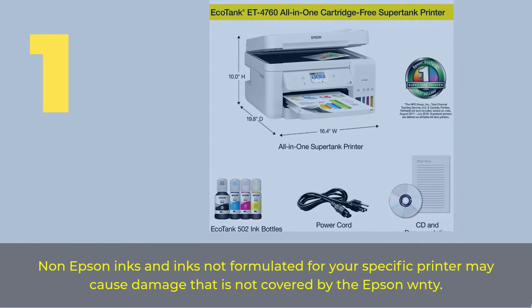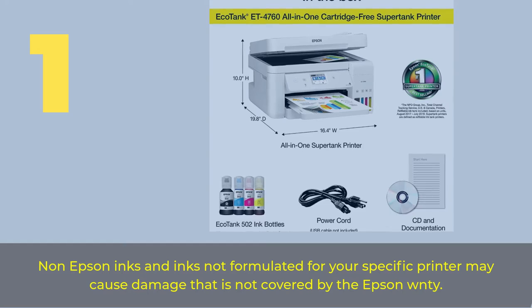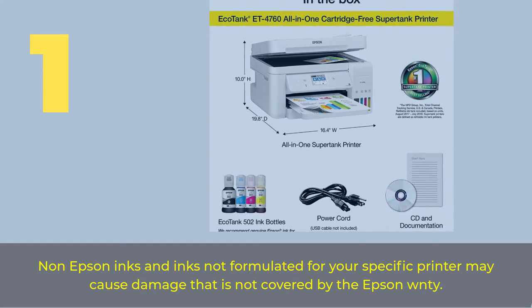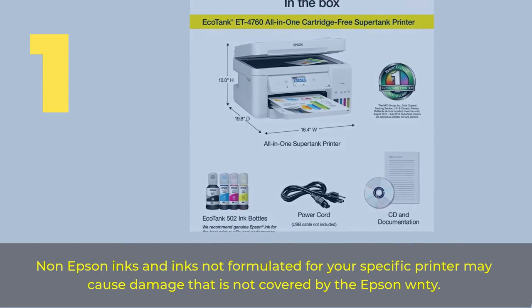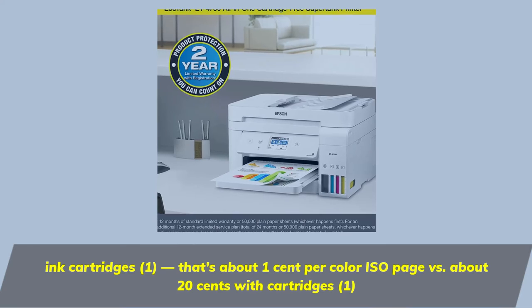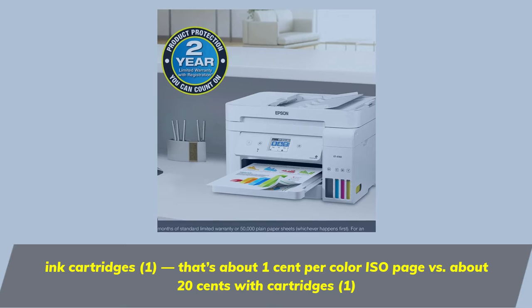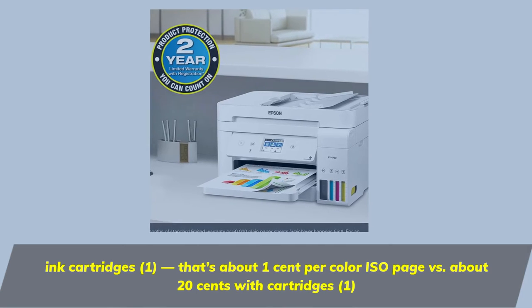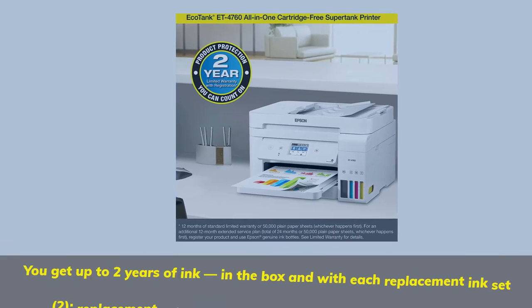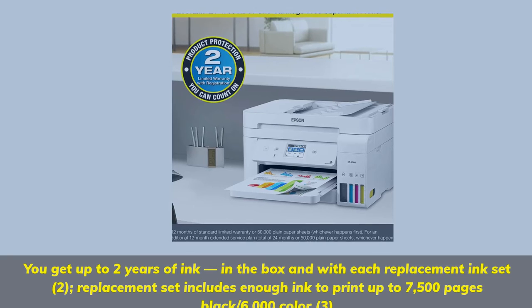Number one: non-Epson inks and inks not formulated for your specific printer may cause damage not covered by warranty. The Epson EcoTank ink cartridges cost about one cent per color per page versus about 20 cents with standard cartridges. You get up to two years of ink in the box, and with each replacement ink set.